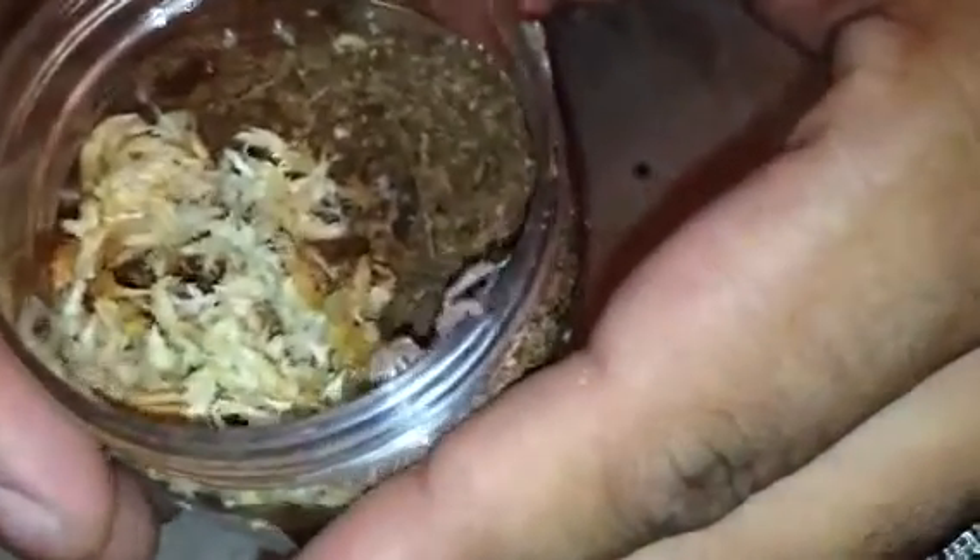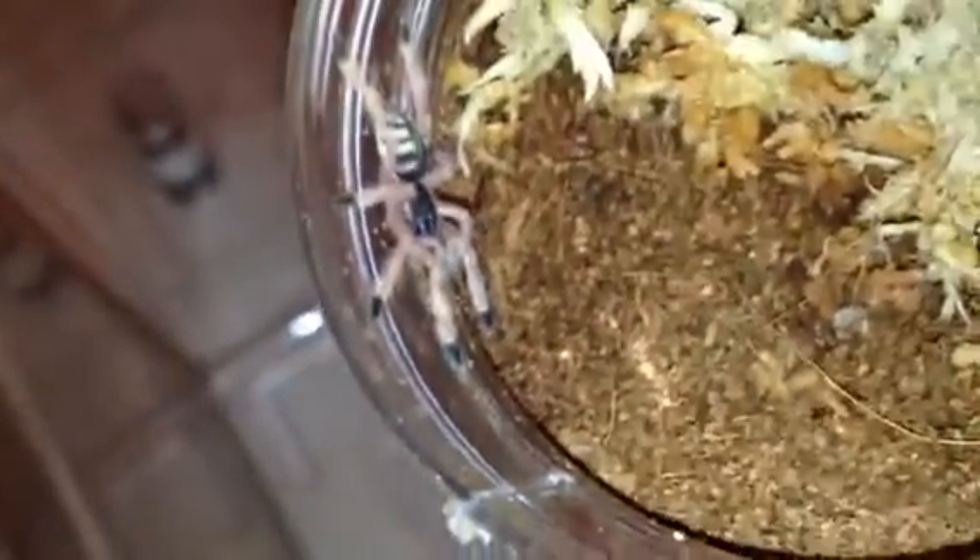These two guys I'm very excited about — these are temporary containers right now. This is one of the T. gigas, the orange tree spider. These little guys are extremely fast. I picked up two of them — there's the other one, this one looks to be just a tad smaller.